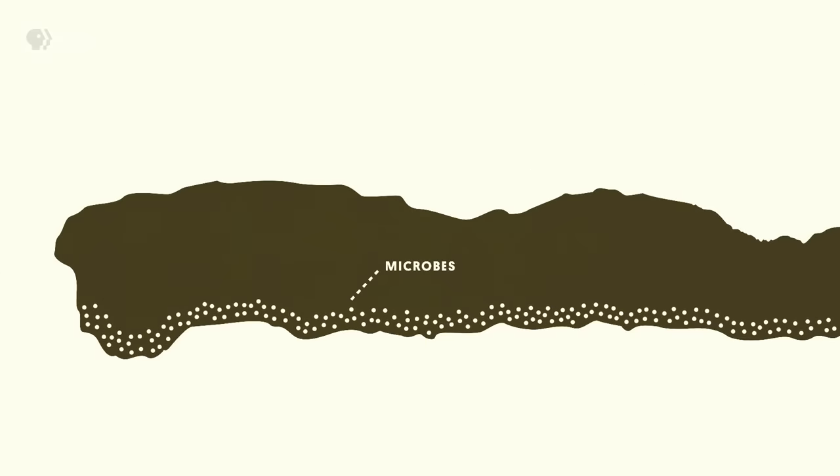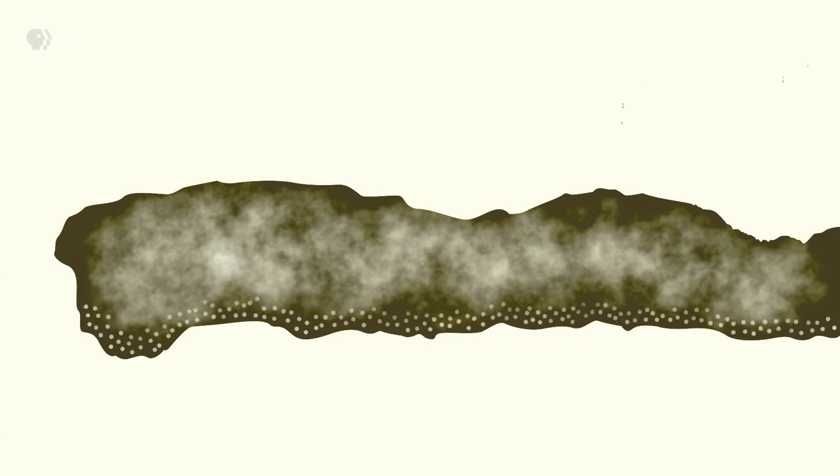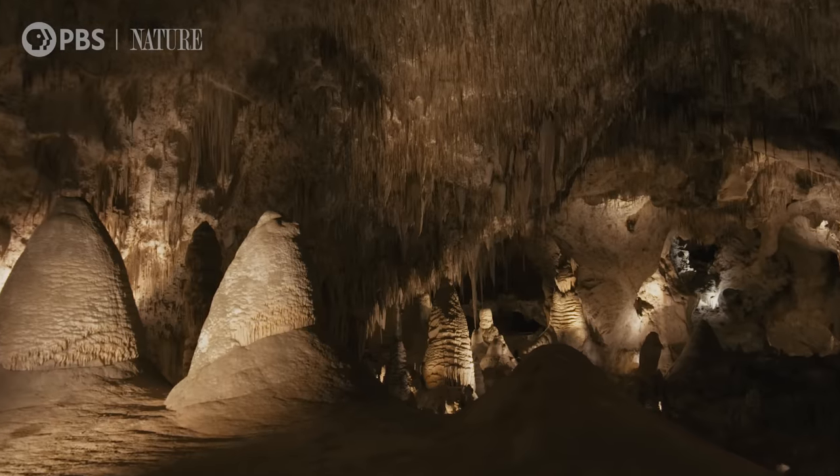Hydrogen sulfide has extra electrons that can be taken from it to provide energy. When it hits the oxygenated area, microbes at that region oxidize the hydrogen sulfide to sulfuric acid, and that dissolves away the carbonate. And because it's such a strong acid, that's why you've got these amazingly huge cavities.